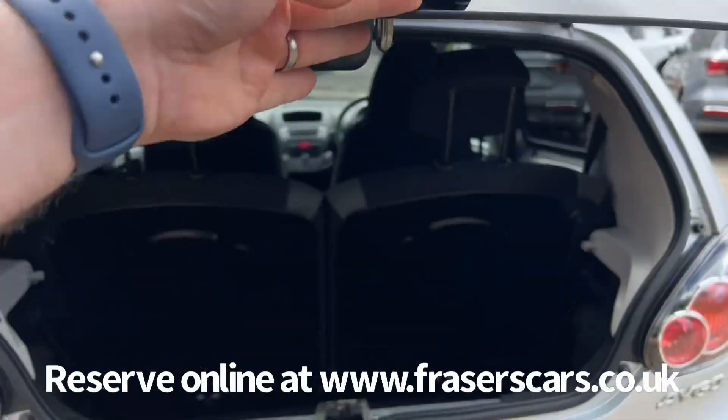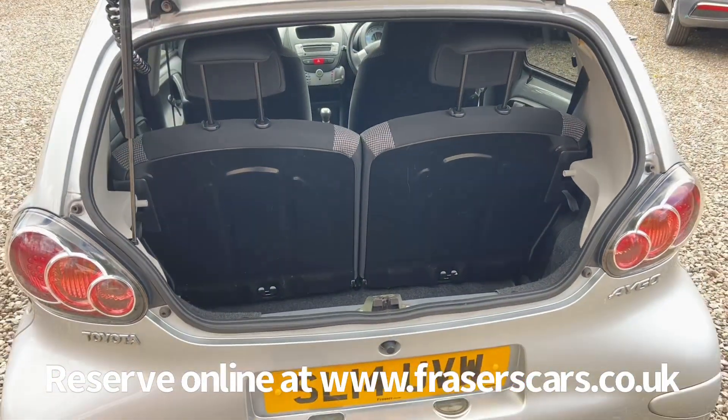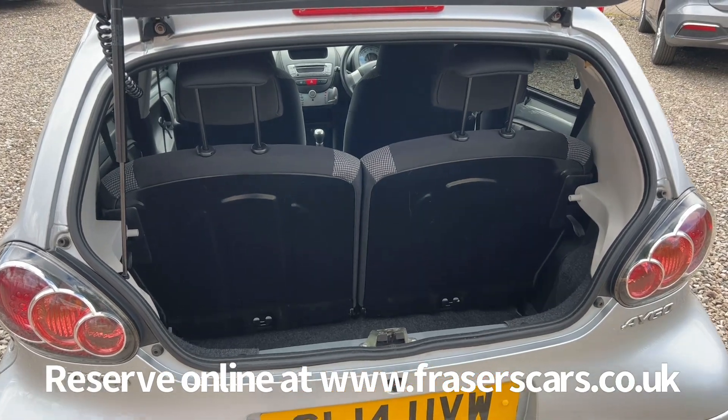In the boot there's a 50-50 split fold on the rear seats, and there's a space saver spare wheel under the boot carpet as well.